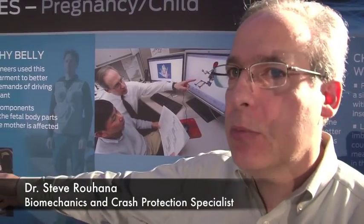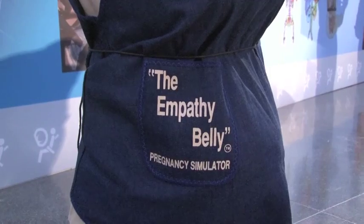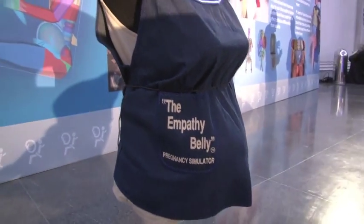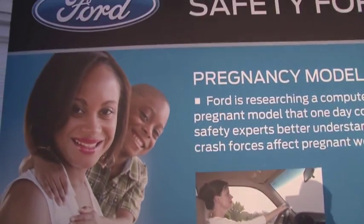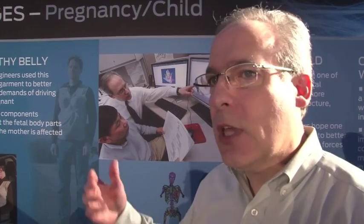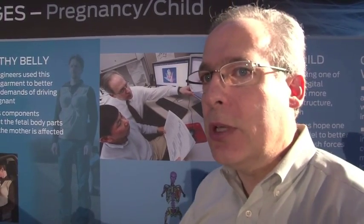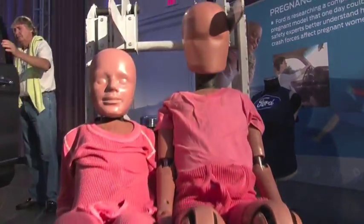We also have what's called the empathy belly, which adds about 30 pounds of weight and a little bit of girth, so our engineers — males or females who aren't pregnant — can experience what it's like to be pregnant, with an altered center of gravity and more girth when they're designing a vehicle, in particular getting into and out of a vehicle or putting packages in. We're not Johnny-come-latelys to the family; we've been doing it for many years.